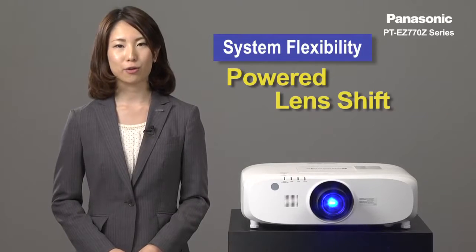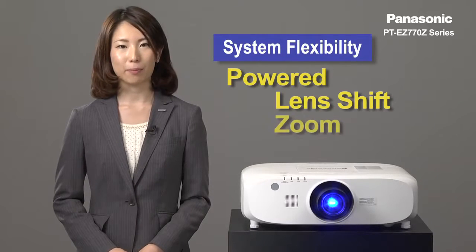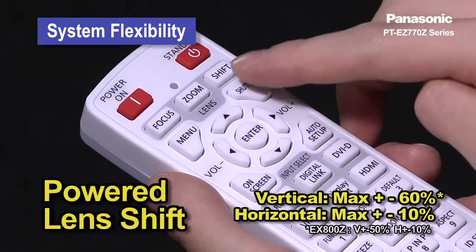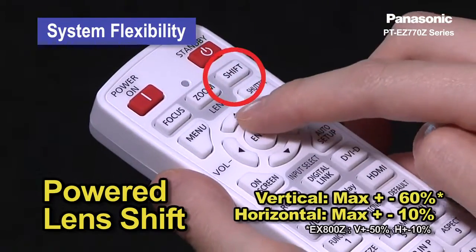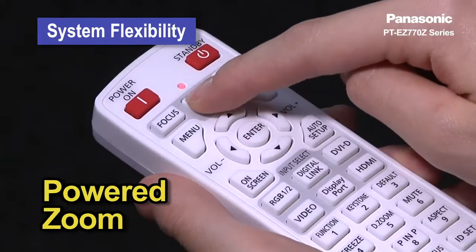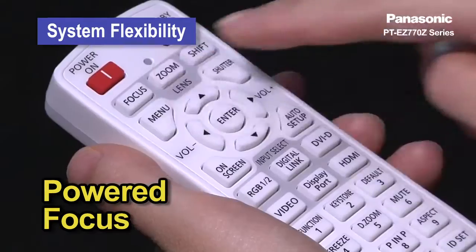It offers a wide range of powered horizontal and vertical lens shift, and power zoom and focus for easy adjustments after installation. It lets you easily make adjustments with the remote control and you can move the image position without distorting the image.